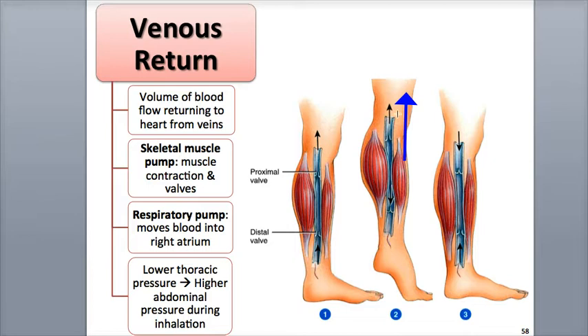As the proximal valve opens, the distal valve closes due to the back pressure of some of the blood being pushed against it. After the leg muscles relax, the pressure decreases in the segment of the vein that was compressed, which closes the proximal valve. Blood pressure in the foot is now higher than the blood pressure in the leg, so the distal valve opens and blood flows into the vein from the foot.